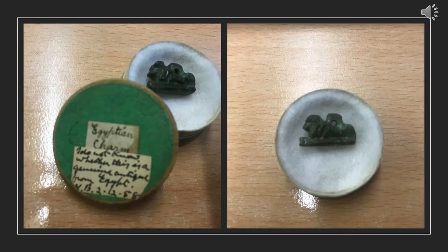Here you can see a rarely seen object in the museum, as when it is on display the lid is over it. It's a small faience amulet depicting a lion. The top of the lid gives us some of Henry's own notes, calling it an Egyptian charm and asking whether it is indeed a genuine item. Amulets like this are characteristic of the late period, so it could be genuine, but equally there are lots of cases on the art market where these have been forged.